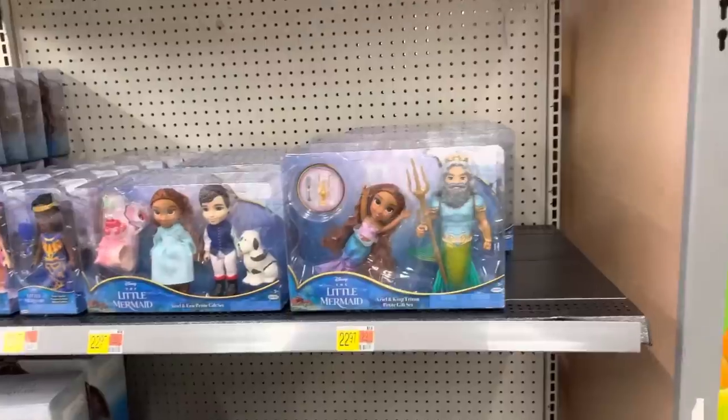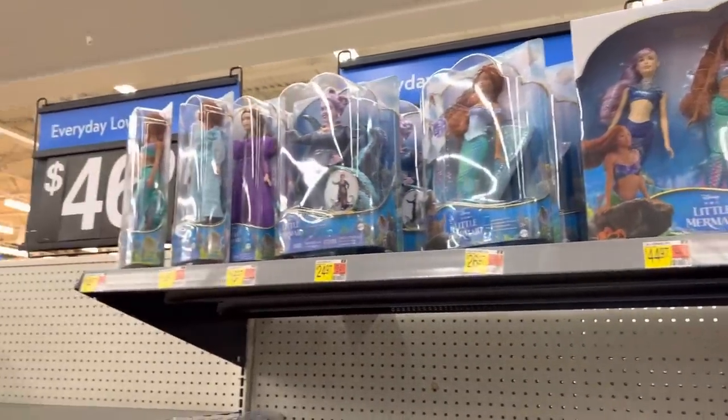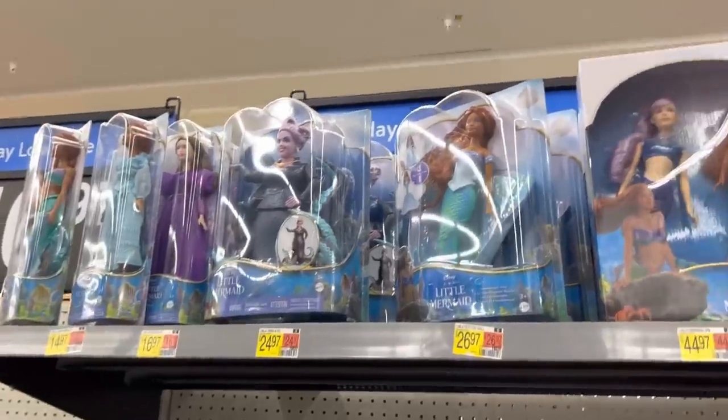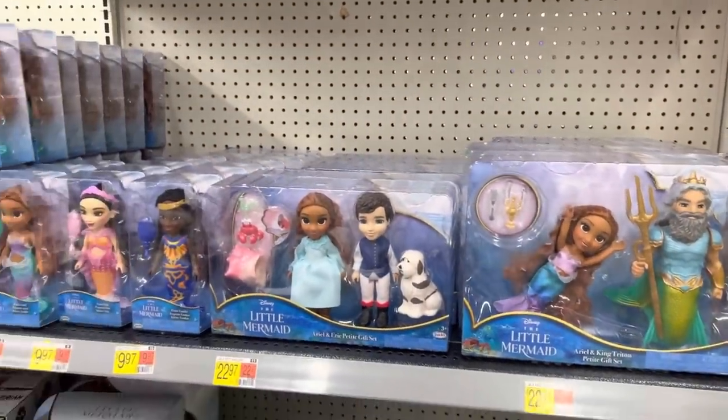You know the Little Mermaid's coming out. I hope it's really good. I have to just disassociate from the Disney movie because that's my childhood, but I'm going to try to appreciate the new movie. Is anybody going to see it?